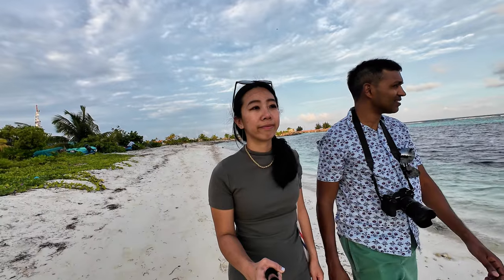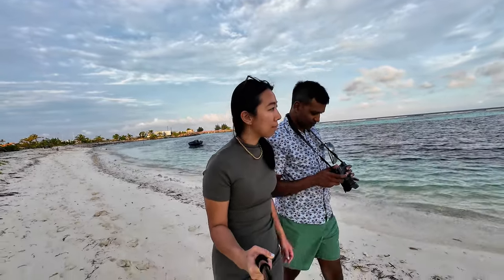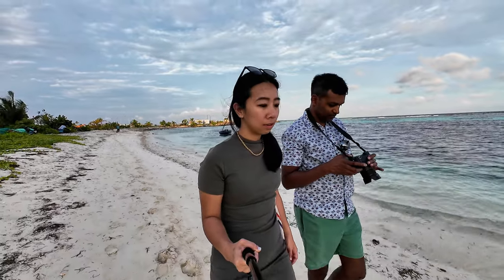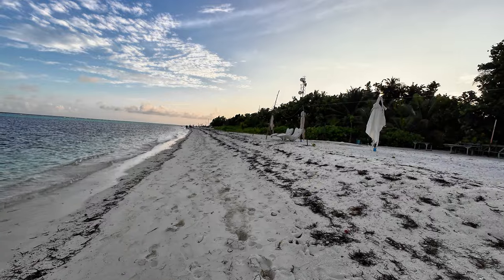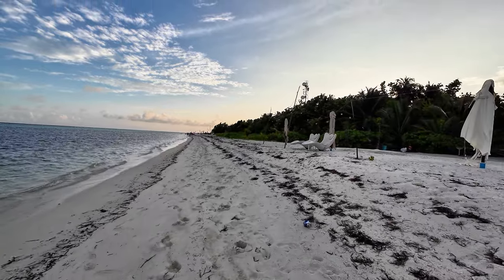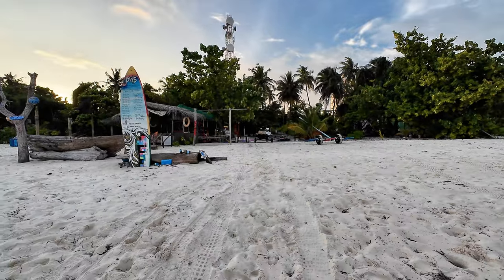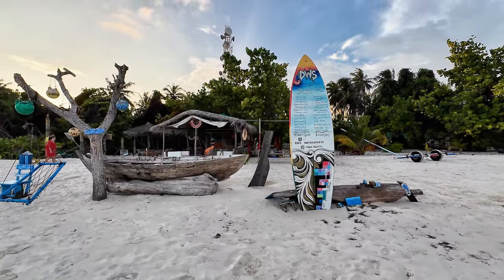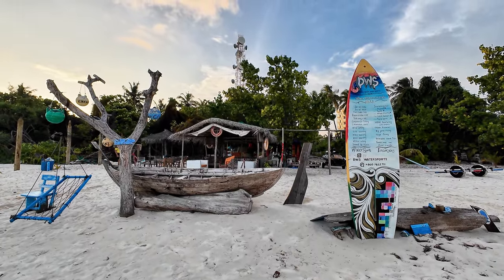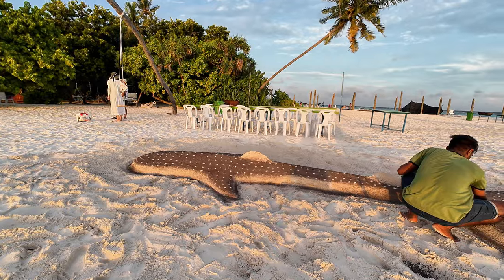We've got to go around and see that thing before the sunset. Let's go around and see about the bridge. Here you have some water activities.